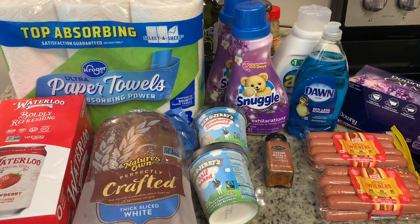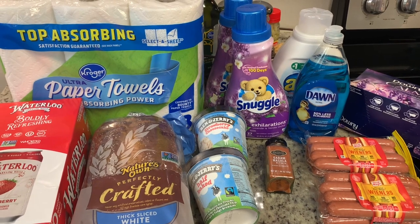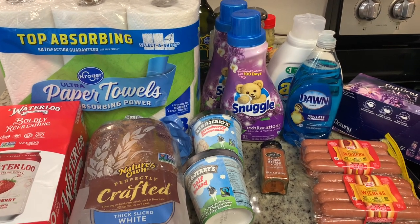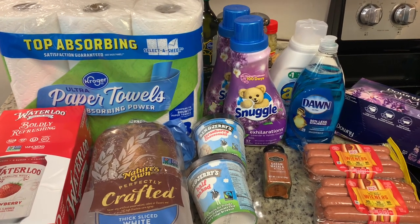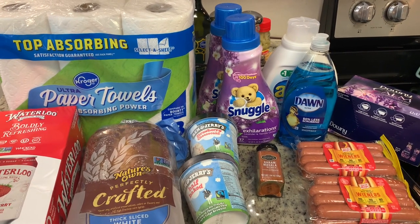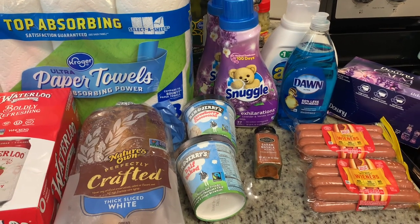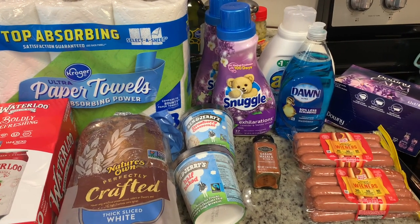Here's what I got at Kroger. I spent $35.26 but I saved almost $20, which was awesome. In my area, grocery stores put out their sales ads on Wednesdays, so I always like to look at the different stores to see what's on sale — if there's anything I've been wanting to stock up on or any meat that's a good price. I checked the Kroger sales ad this week and they had a great sale on several items I wanted, so I did a pickup order.